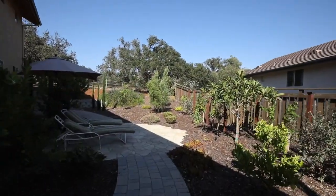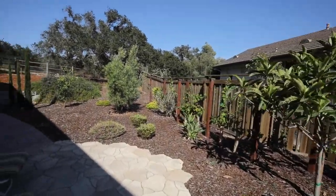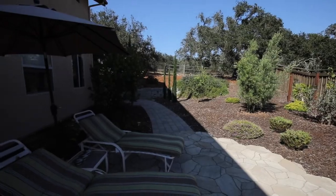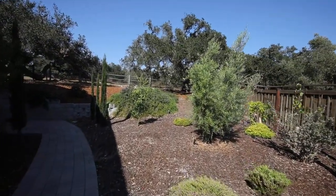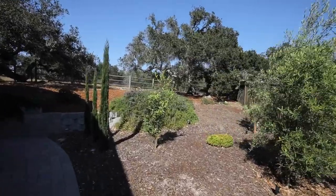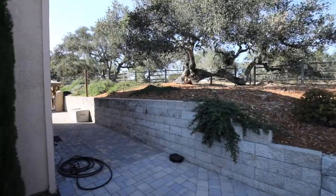The side yard really showcases that Mediterranean landscape. There are various fruit trees — loquats, lemons, and limes — as well as some great vines: Syrah, Primitivo, Zinfandel, Muscat Canelli, and some table grapes. Just an eclectic, fun little spot to retreat to.